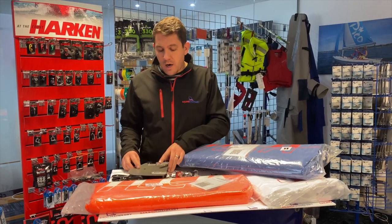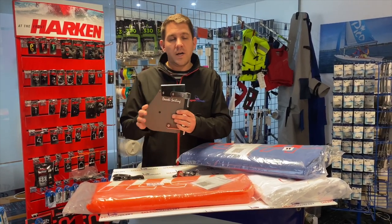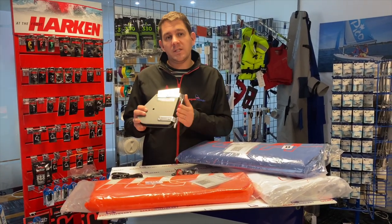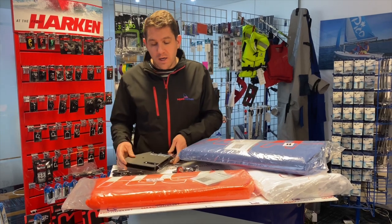For example, Ilka class legal rudder heads — we've got all of these in stock. Rudder heads, rudder blades, dagger board centre boards — all of that we've got here available.